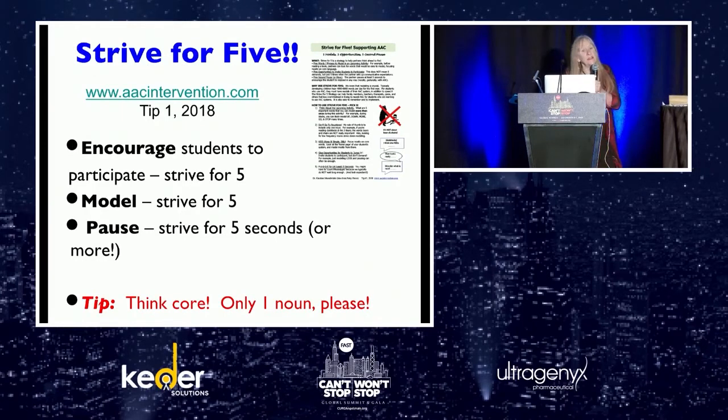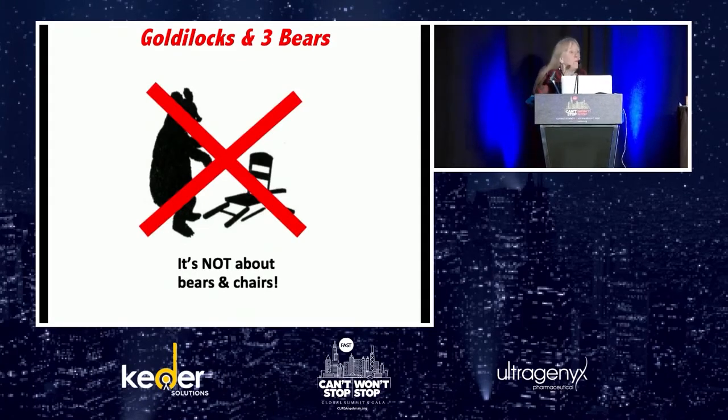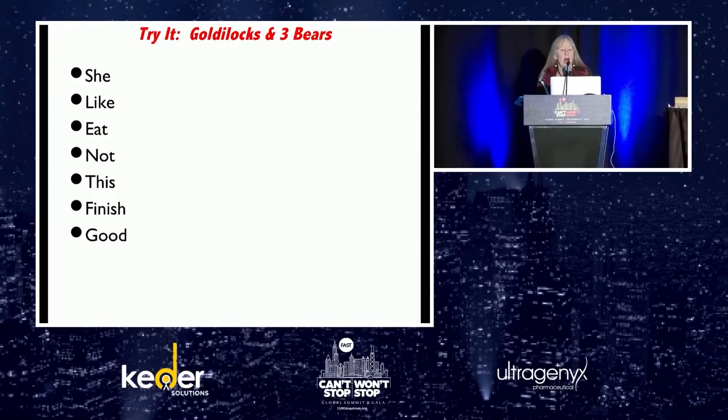Strive for five — pick a book and pick five words you want to model in that book. Put a post-it on the book so you can just look at it. Think core, only one noun. If you're reading Goldilocks and the Three Bears, it's not about bears and chairs — those aren't words you need as often. Words you might model: 'she,' 'like,' 'eat,' 'not like,' 'finish,' 'good.' Those are all-day words. She eats that, and she says 'good' or 'not like.' We're modeling the high-frequency words, not trying to find a symbol for porridge.